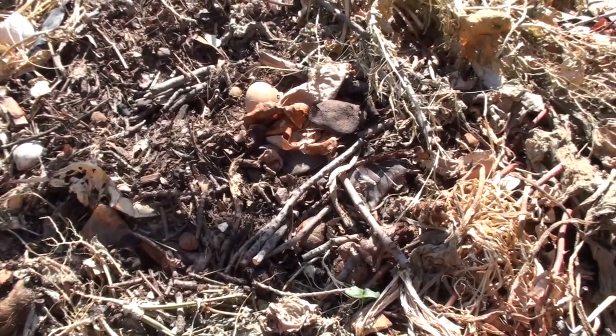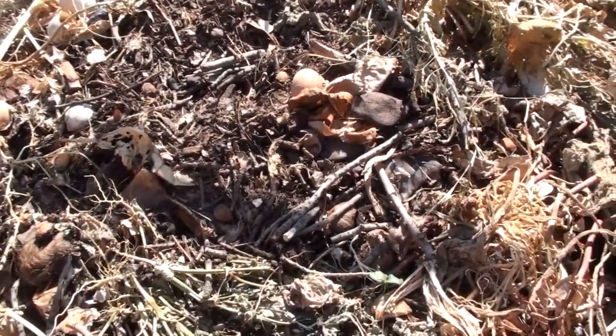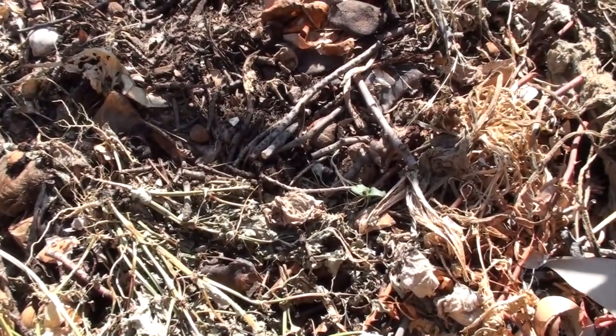Compost is cooking. It might be time to go dumpster diving again — we'll see.